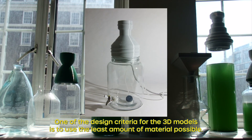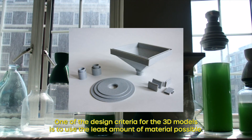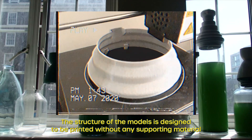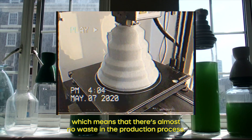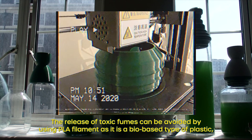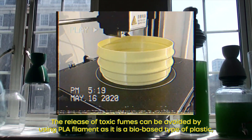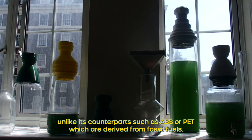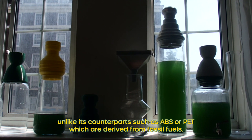One of the design criteria for the 3D models is to use the least amount of material possible. The structure of the models is designed to be printed without any supporting material, which means there is almost no waste in the production process. The release of toxic fumes can be avoided by using PLA filament, as it is a bio-based type of plastic, unlike its counterparts such as ABS or PET which are derived from fossil fuels.